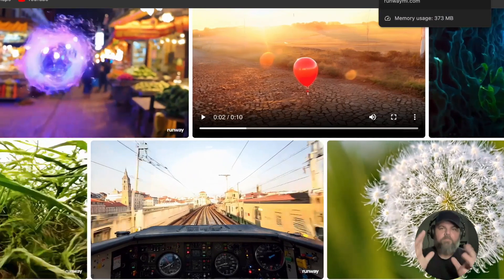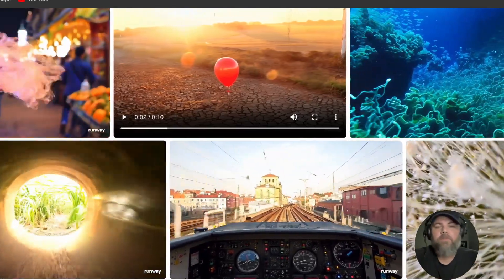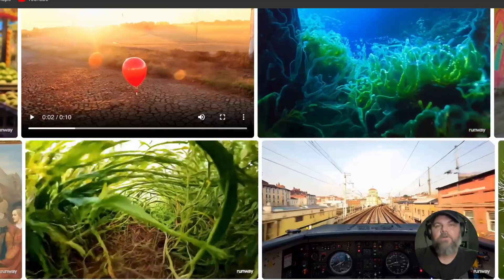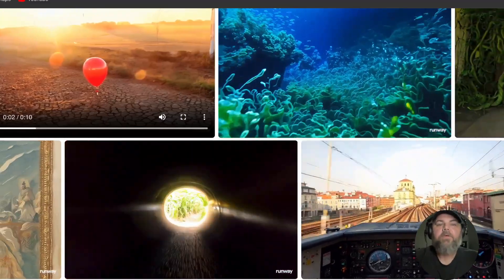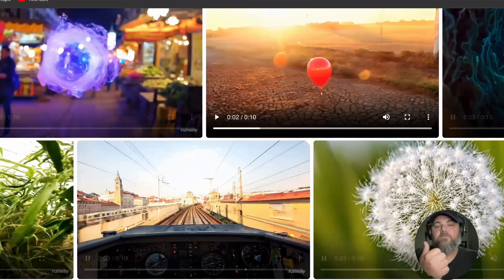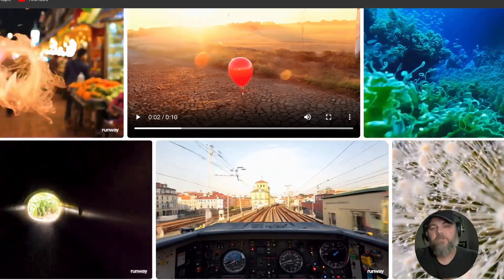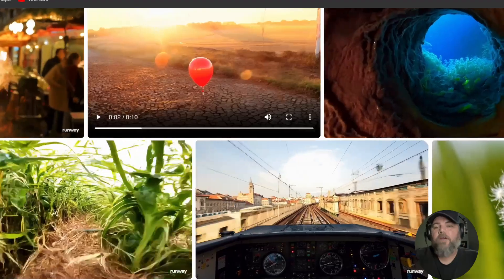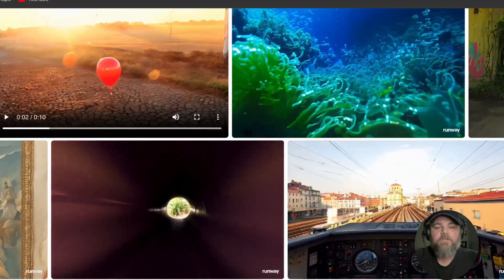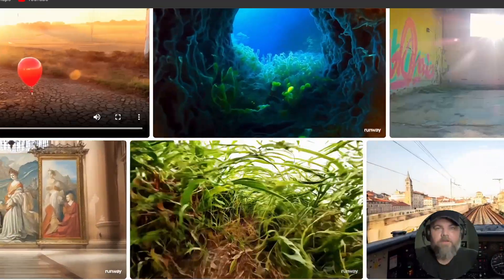Just to brief it all up: Gen 3 Alpha is the first of an upcoming series of models trained on Runway's new infrastructure for large-scale multimodal model training, representing a significant step towards building general world models. Trained jointly on videos and images, Gen 3 Alpha will power Runway's text-to-video, image-to-video, and text-to-image tools, existing control models such as motion brush, advanced camera controls, and director mode, plus upcoming tools for even more fine-grained control. It was a collaborative effort across a multidisciplinary team of research scientists, engineers, and artists, and will be available to the public over the coming days.